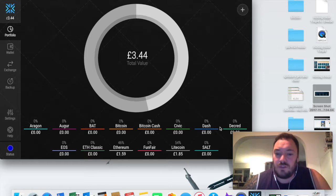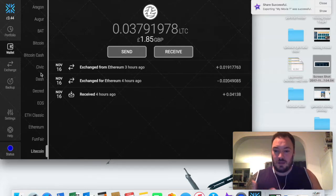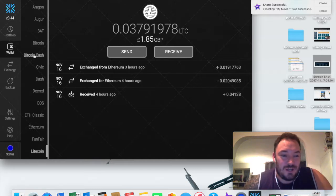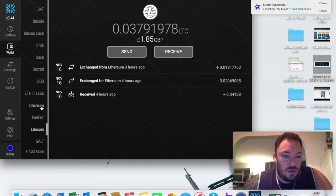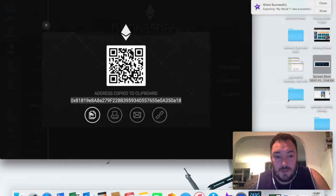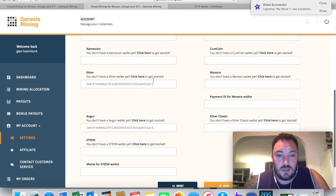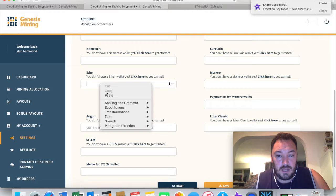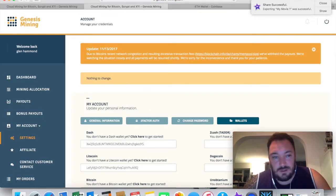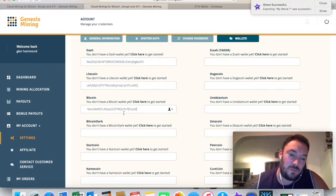Now I've got all these different currencies and I needed to figure out the wallet addresses - you need the address so someone can send you money. Feel free to send me money! So for Ethereum, I click the receive button, I've got £1.59 in there, and it comes up with an address. I copy and paste that into my Genesis Mining account under Ether, paste it in, and hit save. Now I've got addresses for all my different currencies: Dash, Litecoin, Bitcoin, Ether.